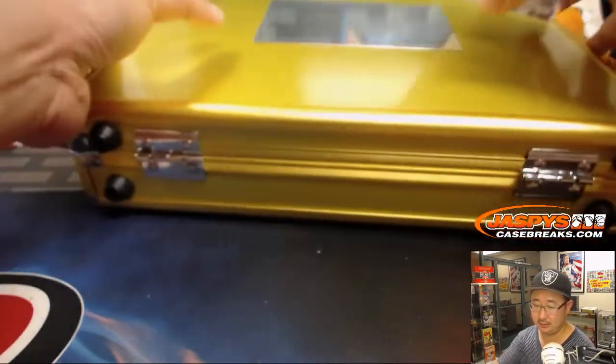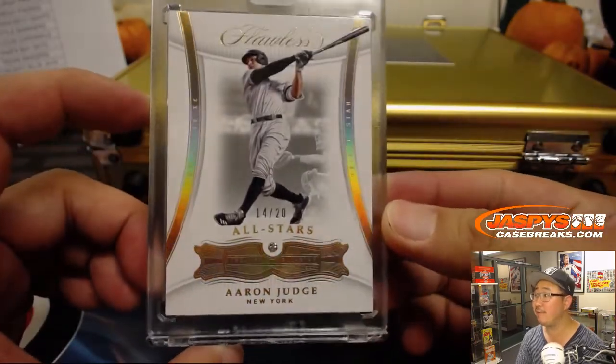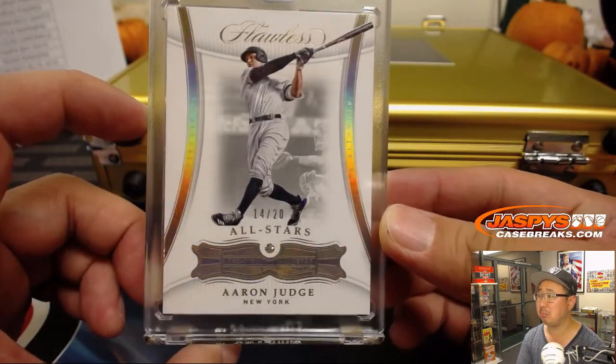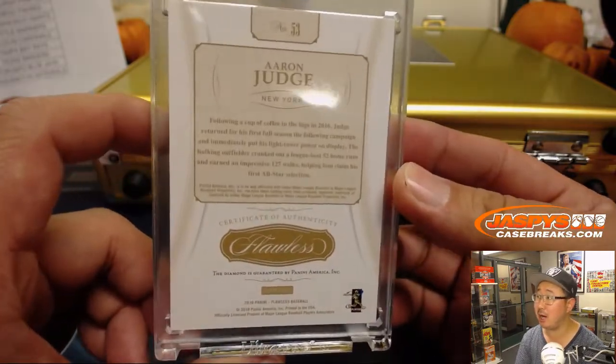All right, right side — we have Aaron Judge, 14 out of 20, Diamond All-Star. Nice Aaron Judge for the Yankees. TJ Poyer with the Bronx Bombers.